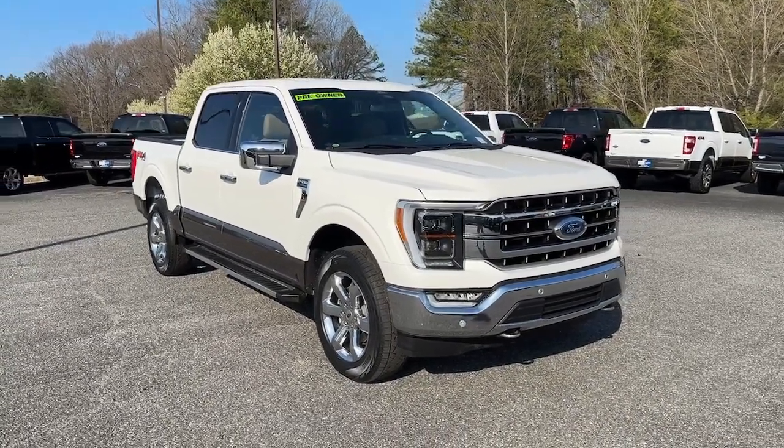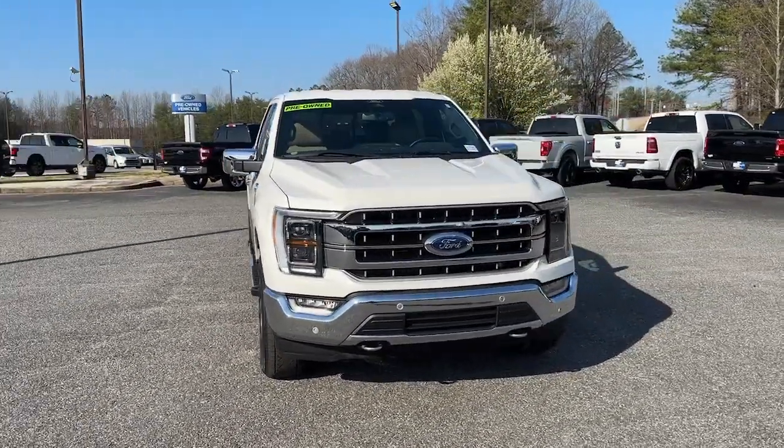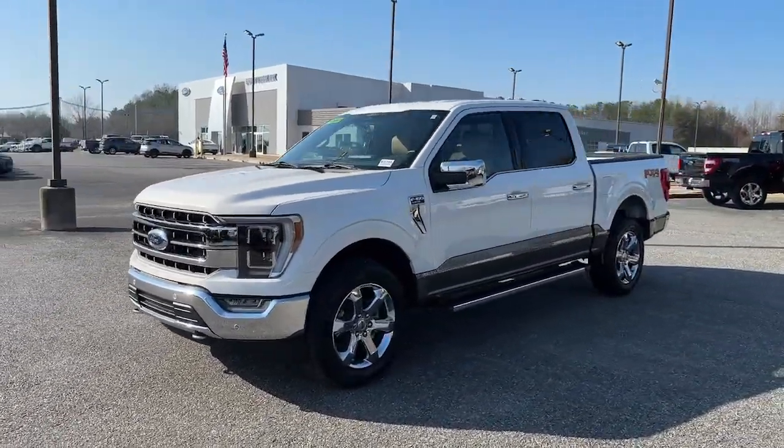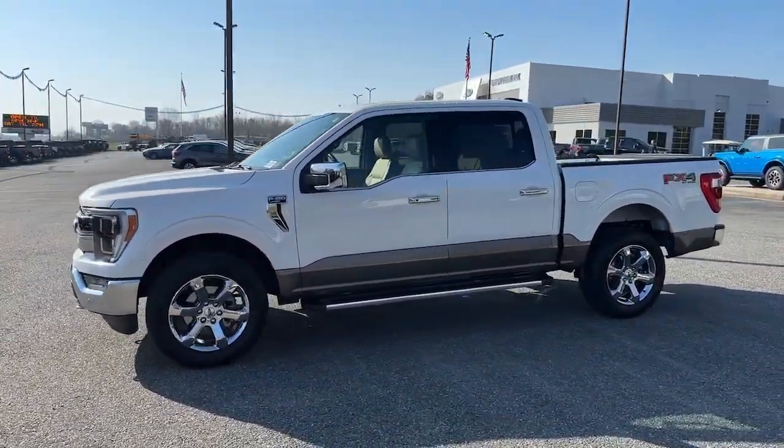You will be amazed by this 2022 Ford F-150. With less than 25,000 miles on the odometer, this vehicle stands out from the rest.